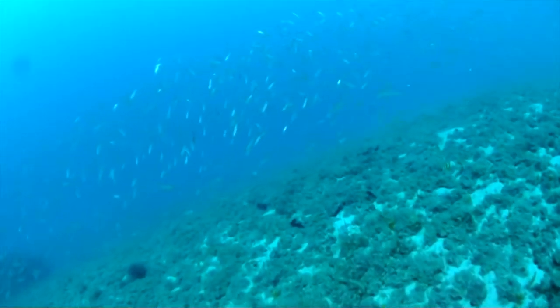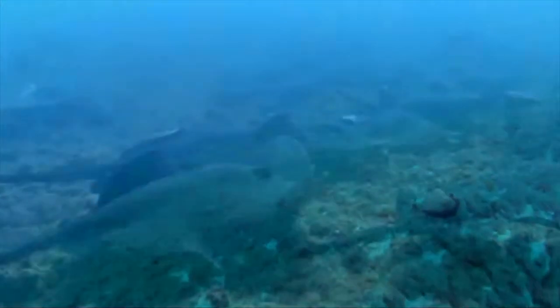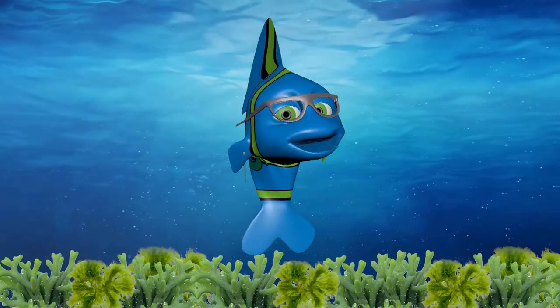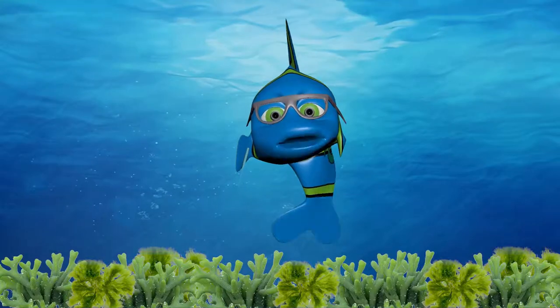Today, over half of the marine species captured in fishing nets throughout the Mediterranean Sea are invasive species. Just like that, without any warning, they came into my life. Invaders. Infiltrators.